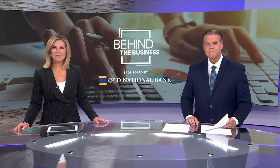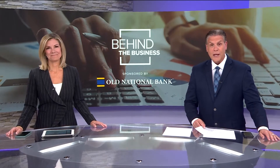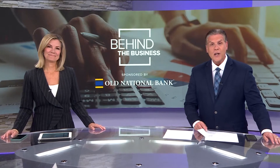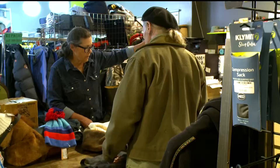Now that it's getting cold outside, those winter coats are coming out of storage and you might notice they're in need of a little love. A repair shop in south Minneapolis is giving new life to outdoor clothing and gear. In this week's Behind the Business, Heidi Wigdahl takes us inside Repair Lair.